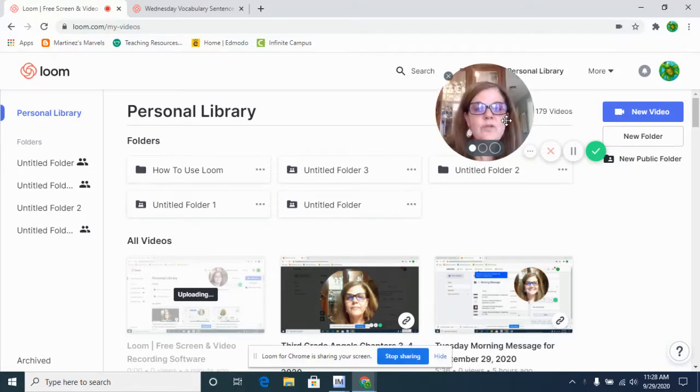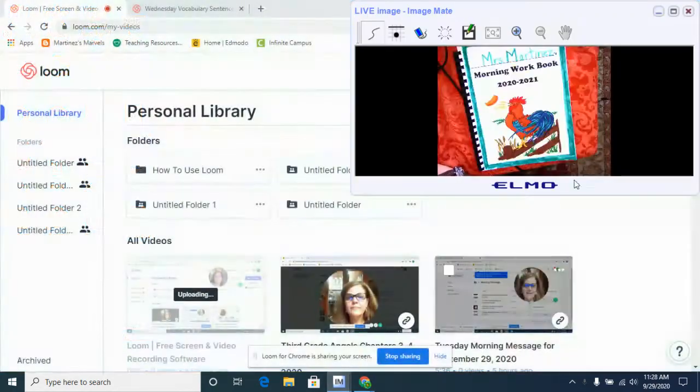Alright, hello boys and girls. We are going to get started with morning work. You've already watched your morning message video, so we are starting in our morning workbook. Please grab your morning workbook and a pencil, and I will meet you over there. I'm going to go ahead and get our camera turned on.